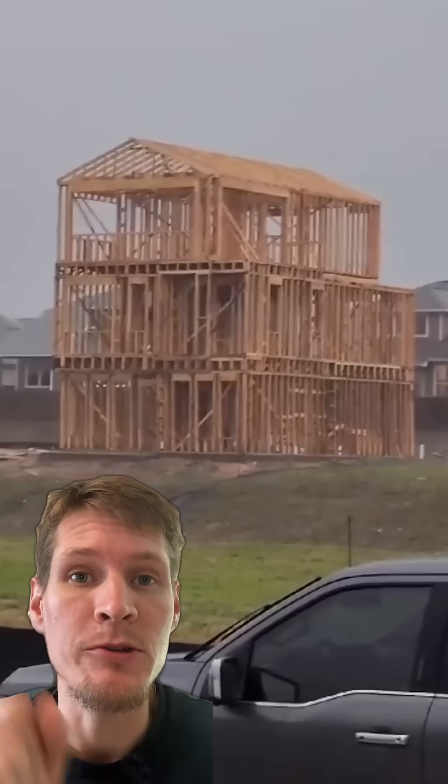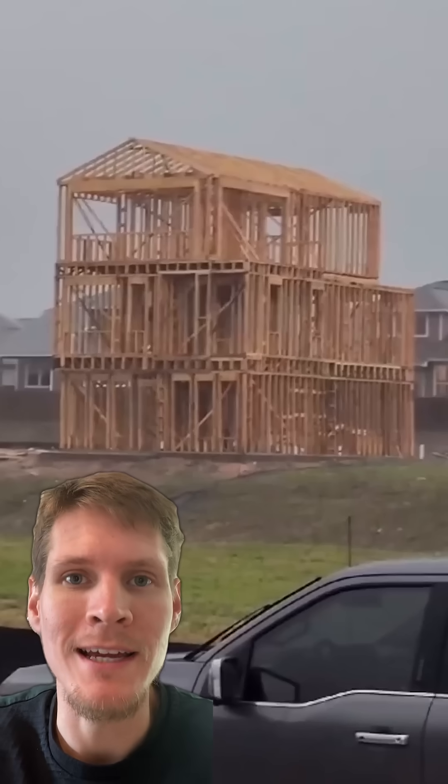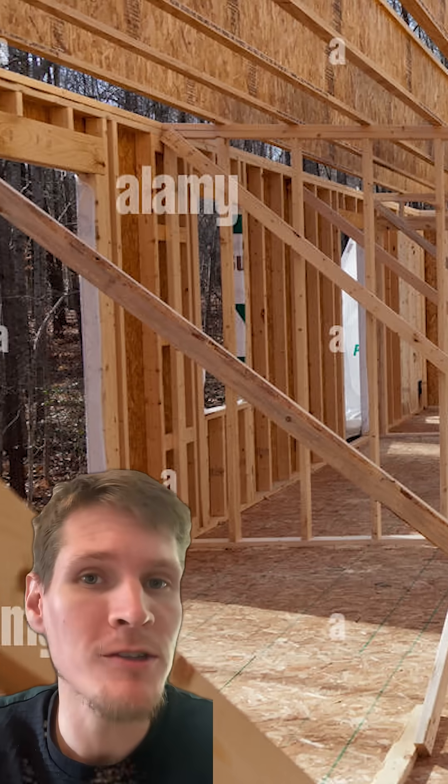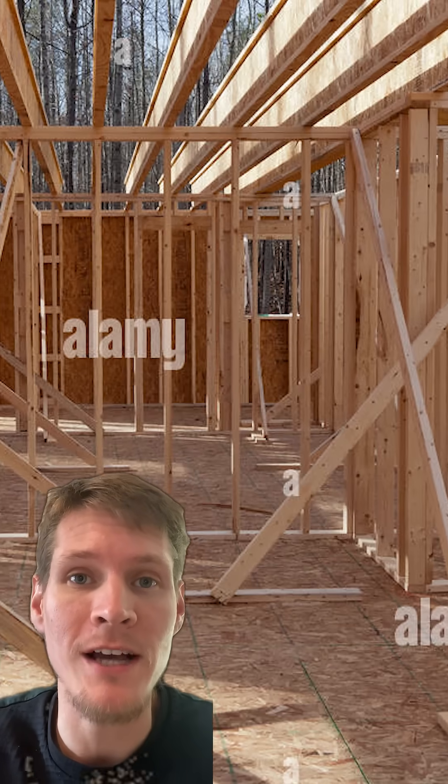Now, it's not all bad. You can see those diagonal members above throughout the structure — that's what's called temporary shoring. This is stuff that is installed by framers or the contractor's crew to keep the structure stable during the construction process.